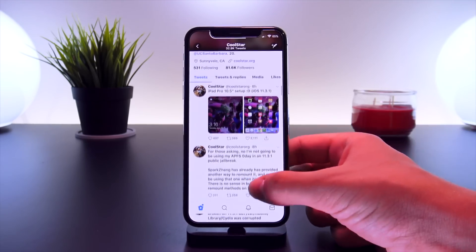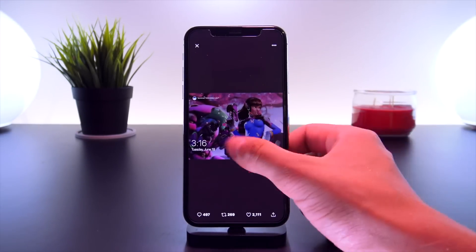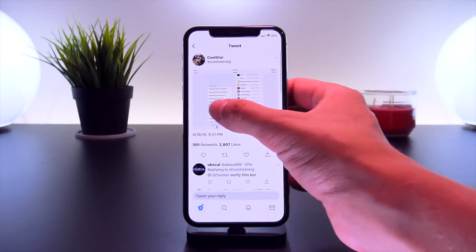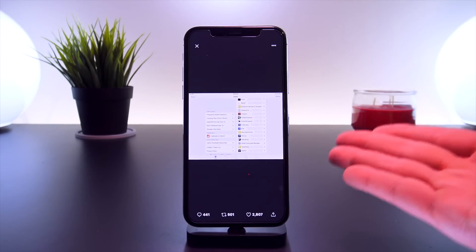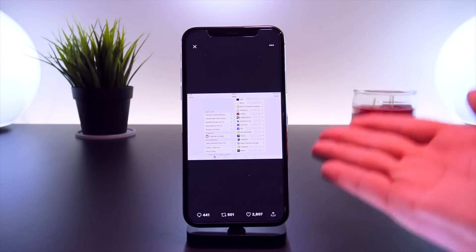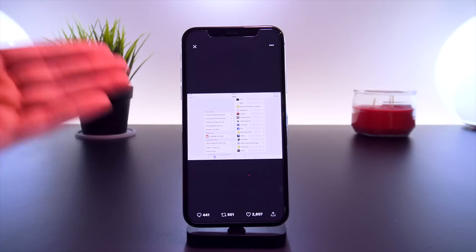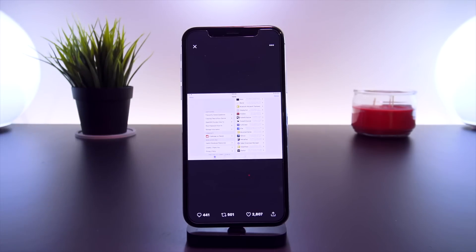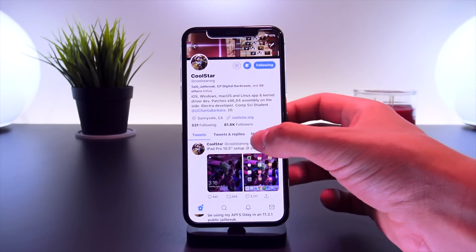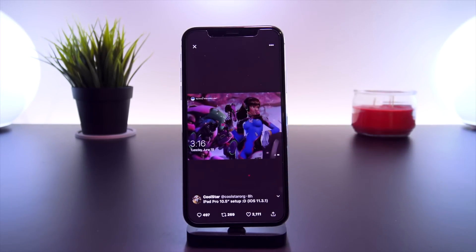To leave on a high note, here are some of CoolStar's latest tweets. His iPad Pro setup is completely jailbroken, so it looks very stable. He also posted a tweet of Cydia fully open on his iPad — you can see his iPad identifier right there. This is the Cydia home screen on his iPad in its fullest. Cydia is now functioning on iOS 11.3.1, and he's already customizing his iPad Pro running iOS 11.3.1.